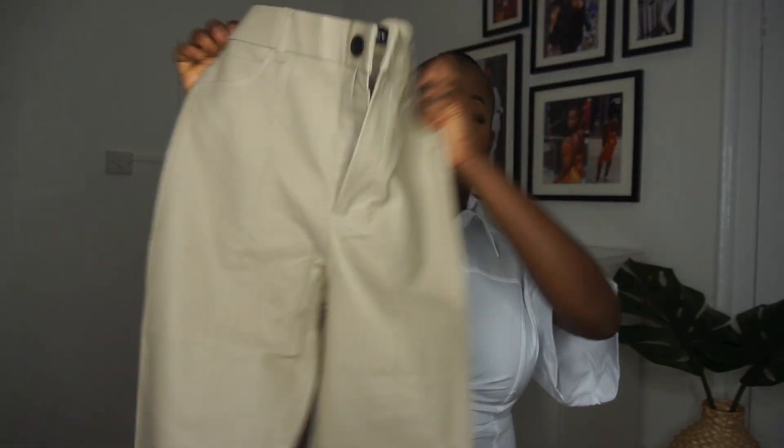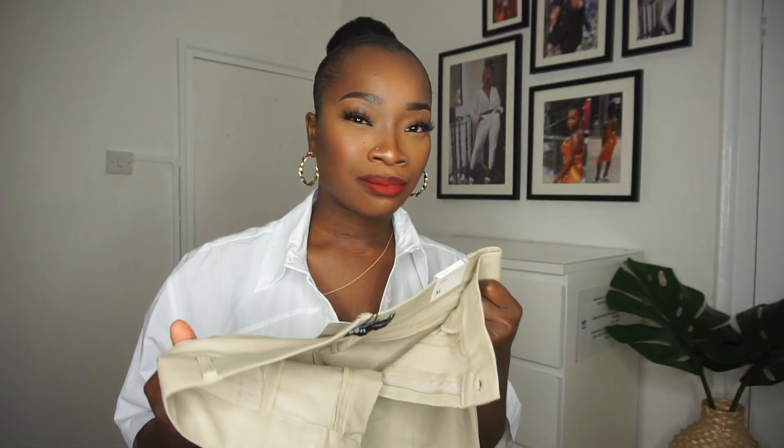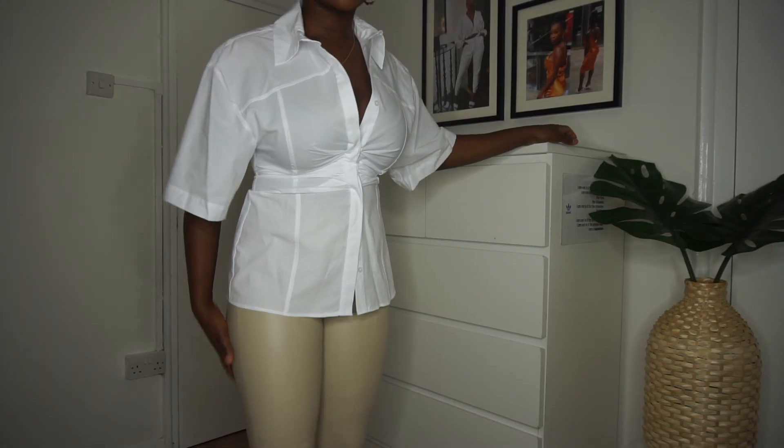Let me show you the leggings — they're more like jeggings, but actually they're leggings. They're like patent — I think they're called waxed leather leggings. These are nice and they're only £20, so they're poppin'. They've got little zips at the bottom and a nice wax material finish.